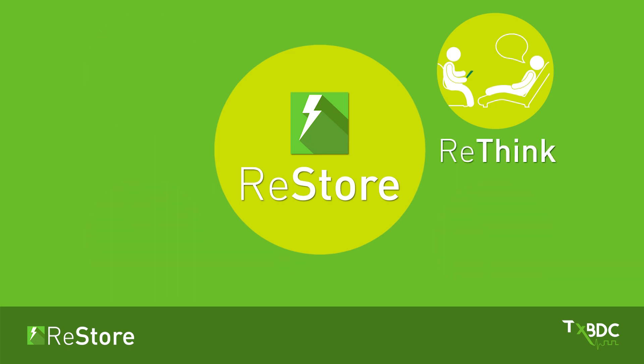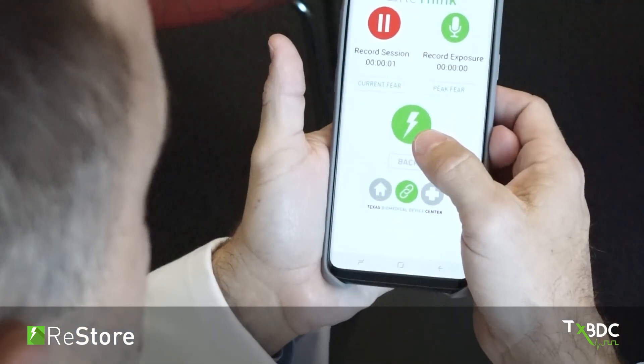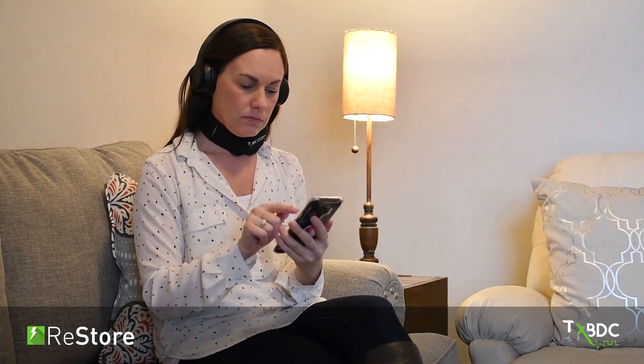For post-traumatic stress disorder, we have created the RETHINK app. This app allows a therapist to record both the therapy session as well as the activation of the stimulator while the patient is undergoing prolonged exposure therapy. The patient uses the RETHINK app with the RESTORE devices to receive the same therapy at home.